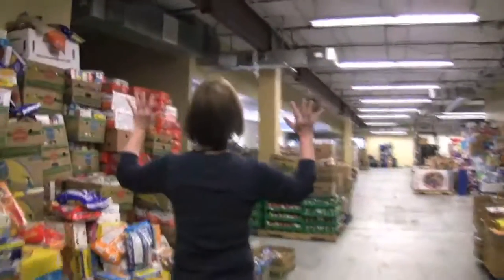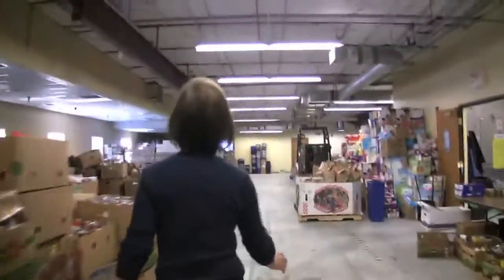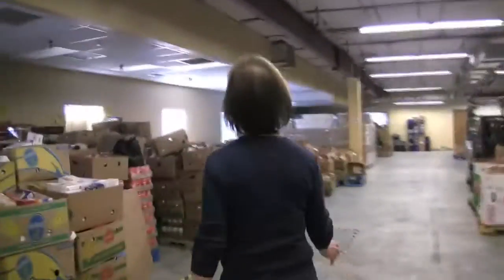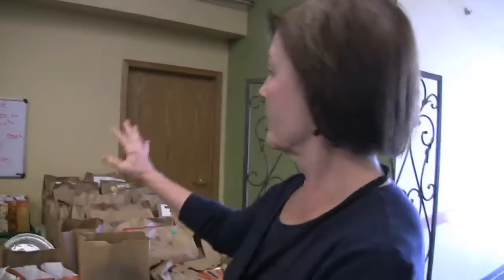We packed 1,200 holiday bags this past Saturday — 600 for Thanksgiving and 600 for Christmas. Typically we do run out because our numbers are so much higher, but we're hoping we're going to make it. This past Tuesday, November 1st, was the first day we started handing out the dessert bags and the holiday bags, and those are given to clients once they're finished shopping.